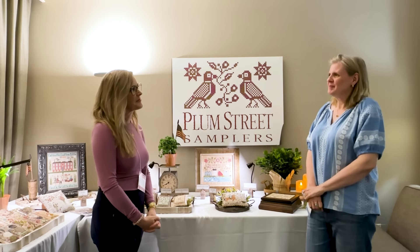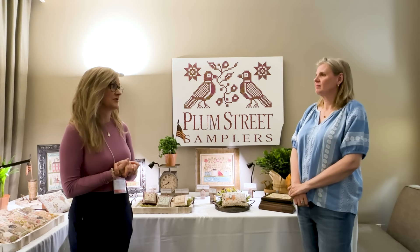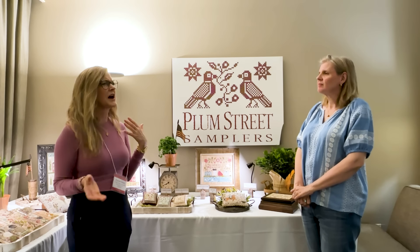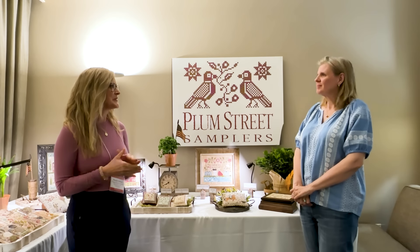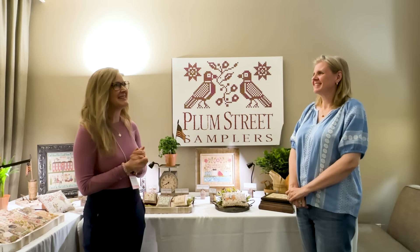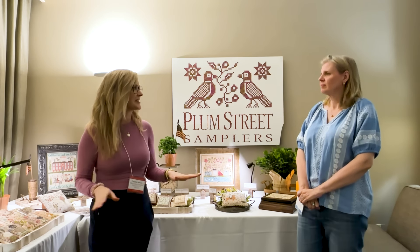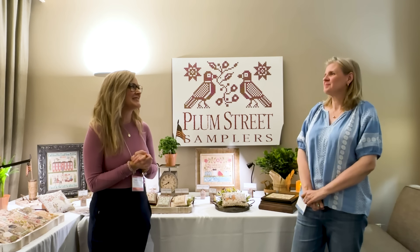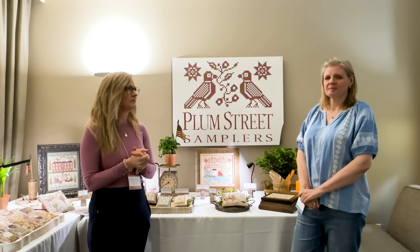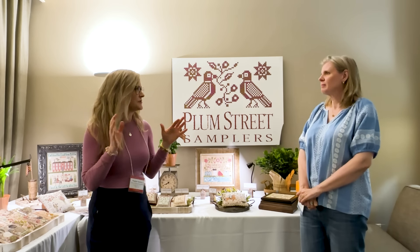How many years have you been coming to market? Kathy Barrick from Kathy Barrick Designs got me started in cross stitch and she graciously allowed me to attend market with her in 2004 or 2005. She let me do it with her a couple of years and then she said, 'You're on your own, give it a try.' So since around 2005 — then I took a break because my kids were little. Sophie was very young — she's 23 now — so I took a break and then started coming back in the mid-2000s.